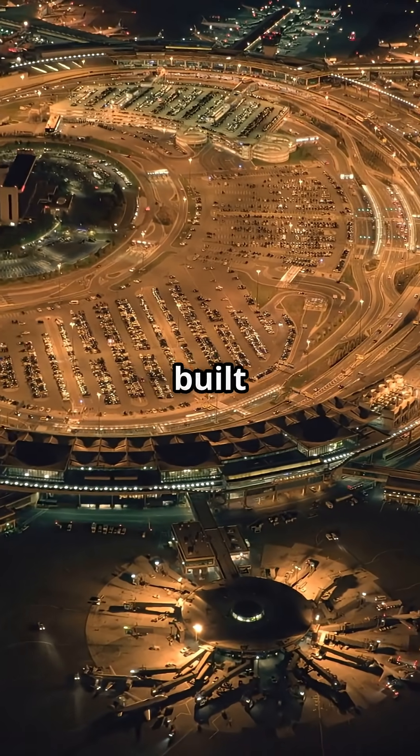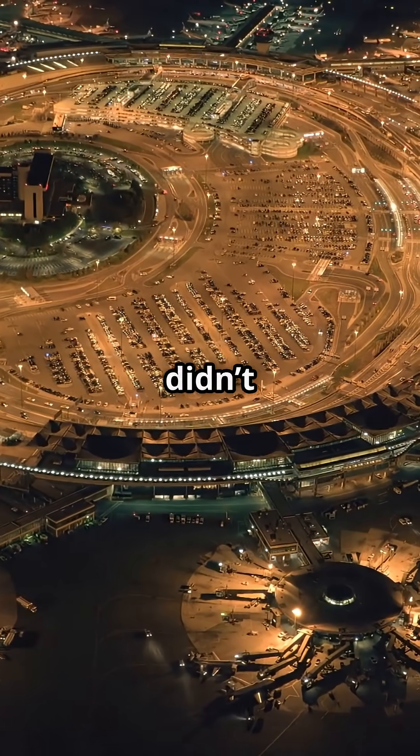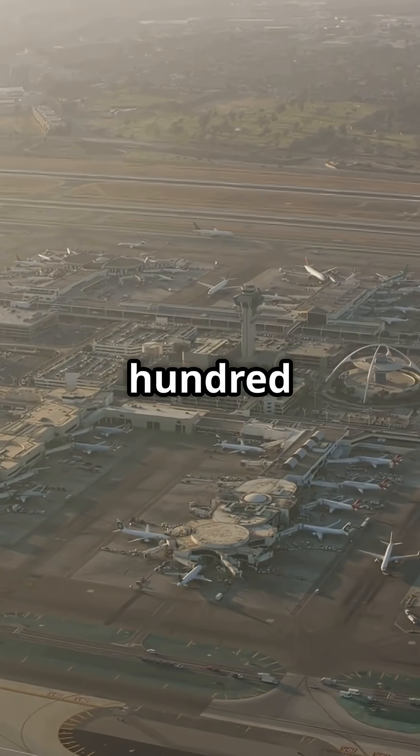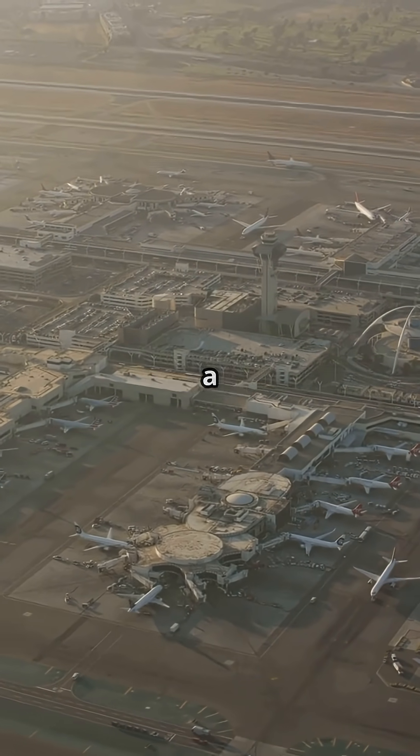One of the world's busiest airports isn't built on land at all. It's built on an island that didn't exist. Hong Kong International sits on 350 million cubic meters of man-made earth, holding up more than 1,000 flights a day.